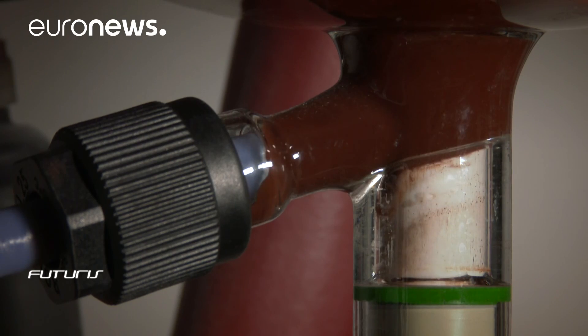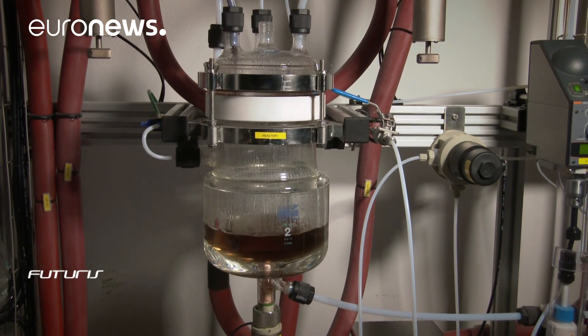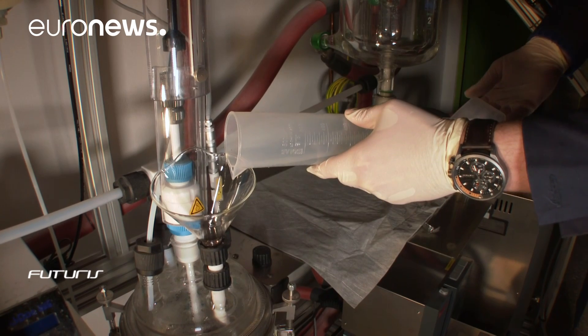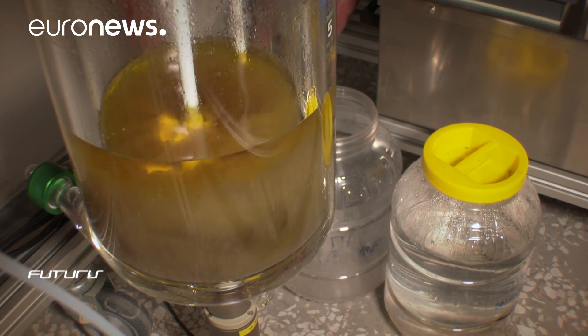The mix is then filtered to remove the solid residue, which can later be recycled. Finally, some acid is added to restore the ionic liquid back to its original state, ready to be used again. What's left is the valuable extract of rare earth elements.